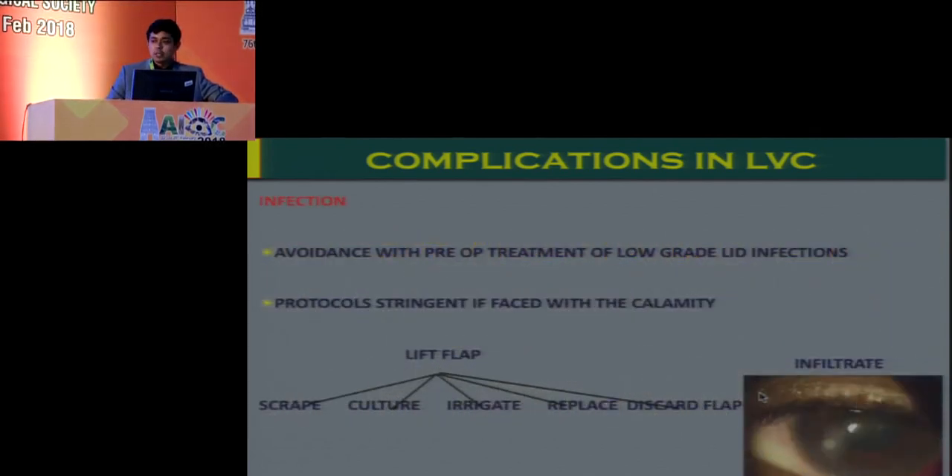Infection, though rare, can be a very major problem and needs to be treated aggressively in the early stage. You need to scrape, irrigate, culture, and even discard the flap wherever required.